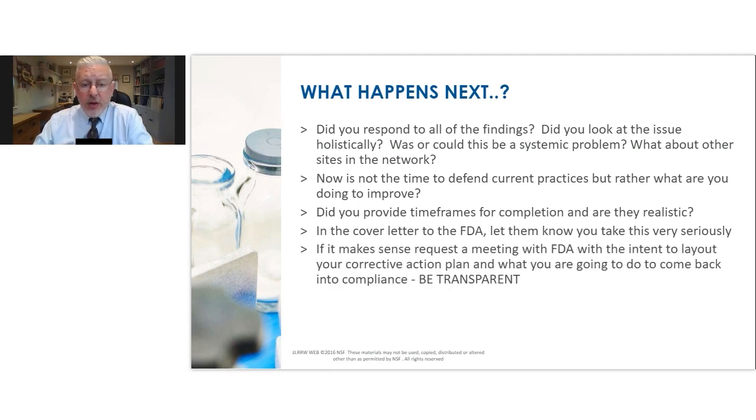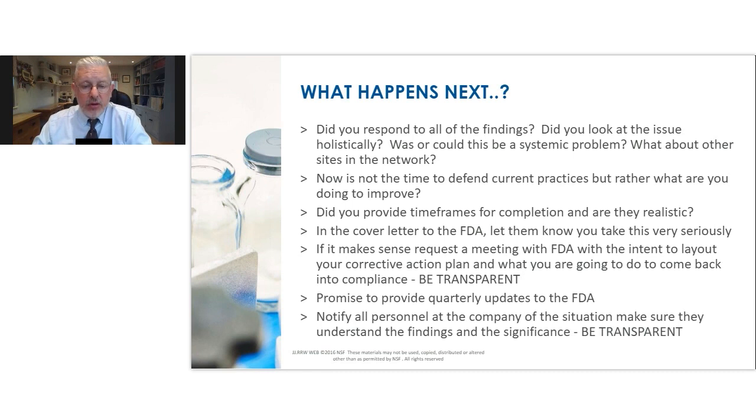It makes perfect sense to request a meeting with FDA to lay out your intent to fix the issues. It's important to be completely transparent — unambiguous, very straight with the issues, holding nothing back. The time has long gone for playing games. You've now got to have an open book process with FDA so that everybody makes the right decisions for the right reasons. You're expected at minimum to provide quarterly updates to the FDA — in some cases, as much as monthly. You want to make sure your whole team throughout the organization understand the findings, their significance, and that you're transparent with communications so they know the impact on their employment, priorities, and objectives.